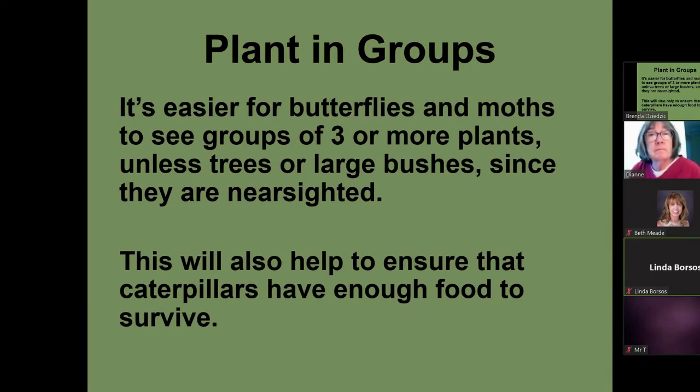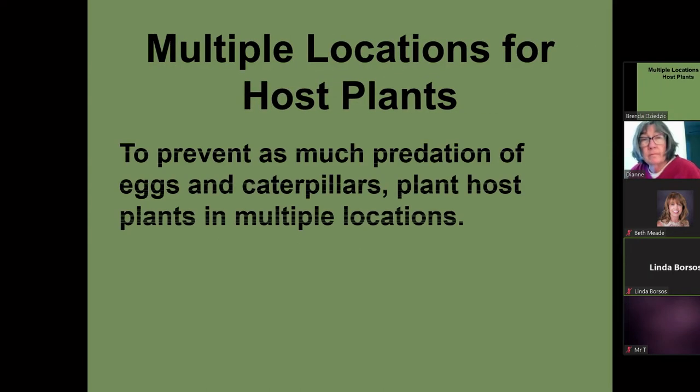You want to plant your plants in groups because if you plant just one small plant and the butterfly comes and lays a couple of eggs on it, that caterpillar is not going to have enough food to complete its whole metamorphosis. Also, butterflies and moths are nearsighted, so if you have a larger group, it's easier for them to see. Your host plants, you want to have those in multiple locations. If a predator comes to one plant, it will probably eliminate everything it sees on it, but if you have plants spread around, there's less chance of predation.